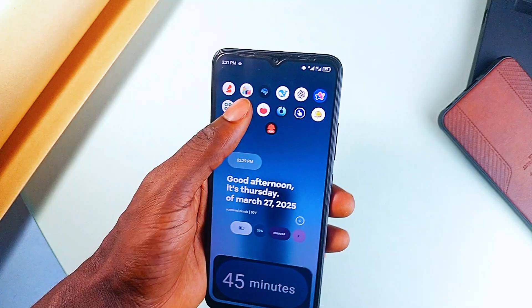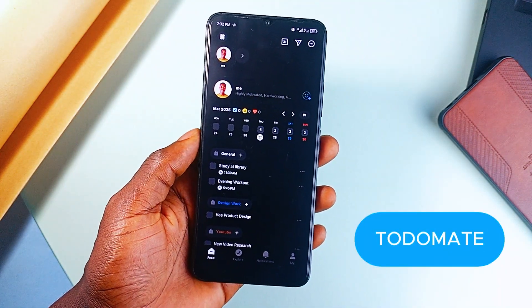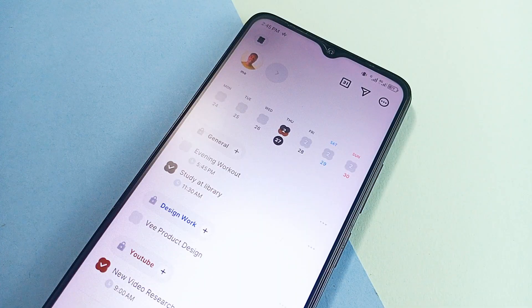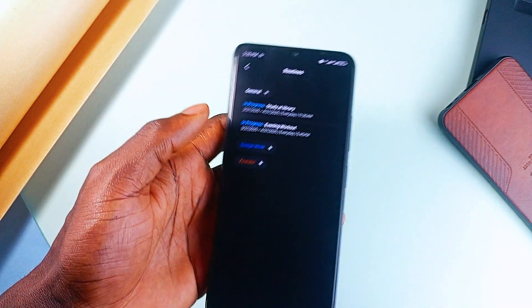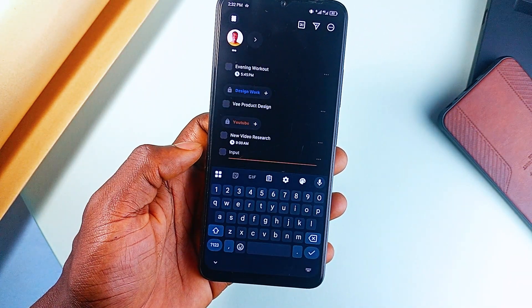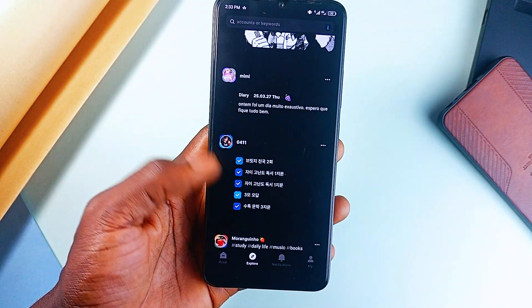Switching to productivity and focus applications — the next app is TodoMate. This to-do application is suitable for students with the youthful aesthetics it comes with. TodoMate isn't just about checklists. It lets you track tasks, set routines, log your time, and even write diary entries to reflect on your day. Plus, you can connect with friends and give them virtual high-fives when they complete tasks.